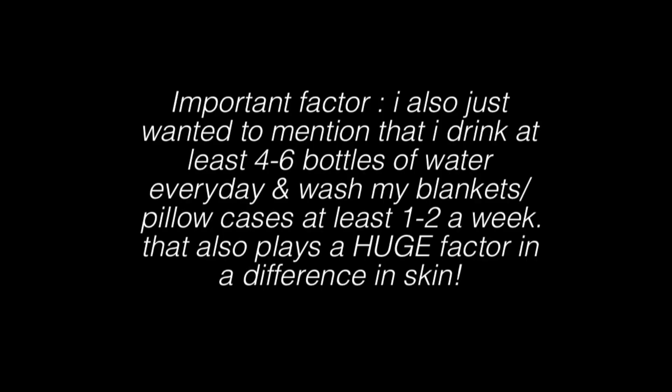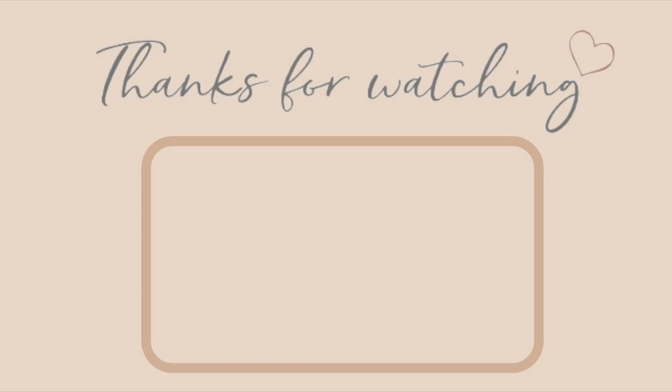And that is the last step of my skincare routine! As you guys can see, my skin is glowing, looking good, and ready for the day. I hope you guys enjoyed this video. Don't forget to hit that like button and subscribe to become part of team spoiled. Stay safe, wear your mask, and I will see you guys later — bye!